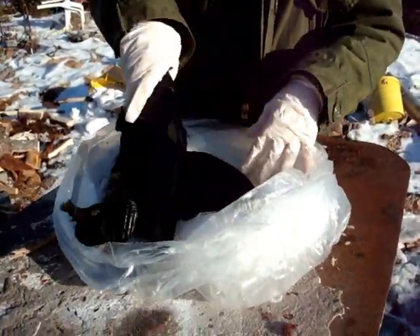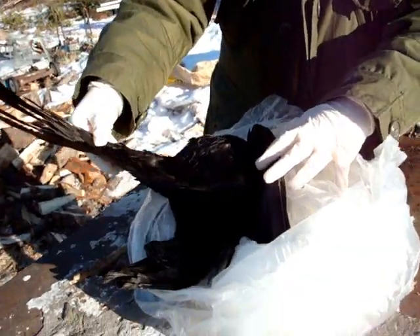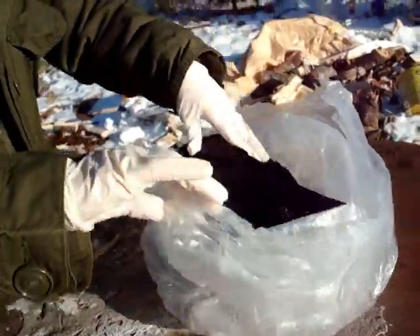Poor little thing. By the wing here, I'd assume it's a female, by the size of the bird. Females in crows run smaller than the males.